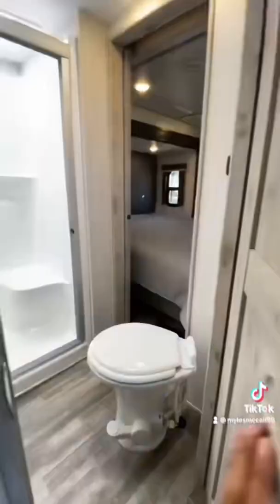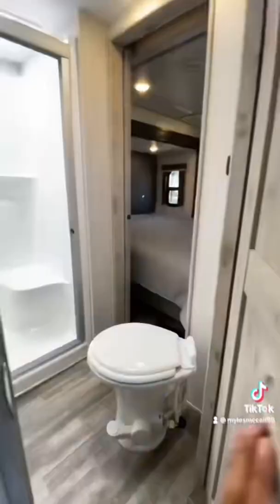And then going into your second full bathroom, it is going to have residential features like a porcelain toilet and a fiberglass one-piece shower, a king-size bed, and a full-wall wardrobe that will have washer-dryer hookups, so you can put a washer-dryer in there as well.